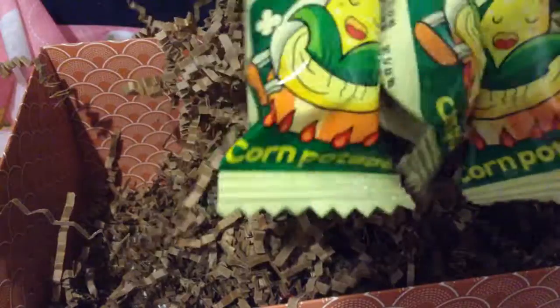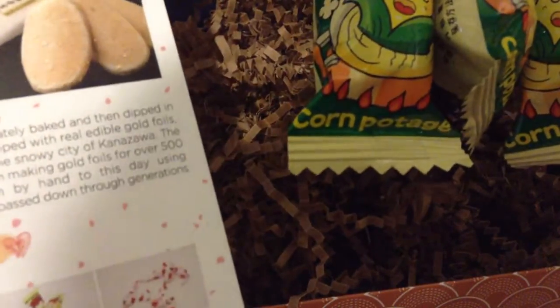Next we have — there's another one of those cookies. There's a bunch of these corn potato — whatever these bars are. They're really light, spongy, and salty, that's all I remember. So these are airy corn puff sticks. So good — the packaging is so cute on these.